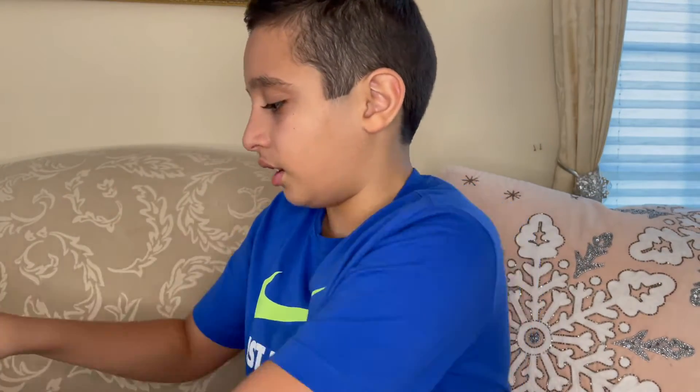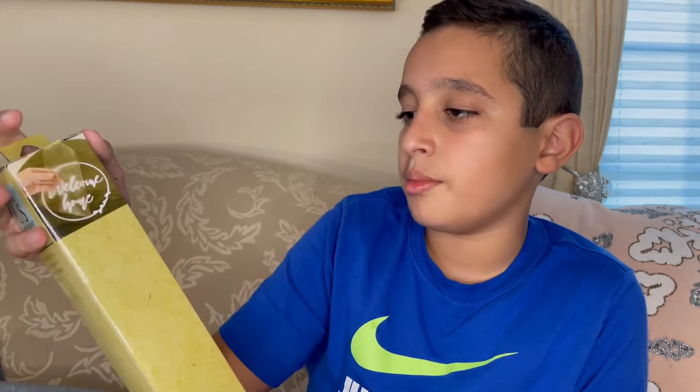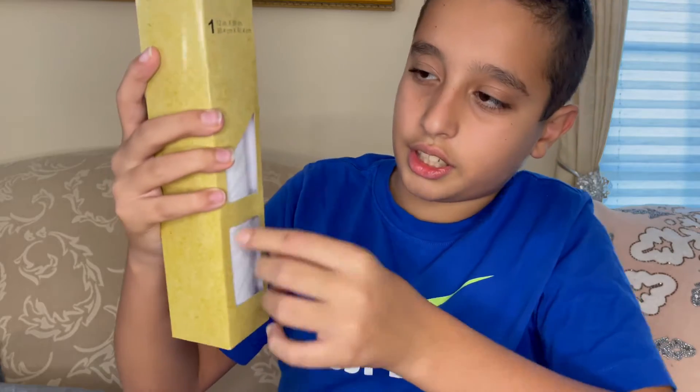Next we have transfer tape — this is a crafts bag made by Crafters Square. It's transfer tape for use with most vinyl tapes and it was only one dollar, which is amazing for this huge thing of transfer tape. It says 'easily transfer vinyl designs to a variety of projects,' and it shows an example of someone using it.